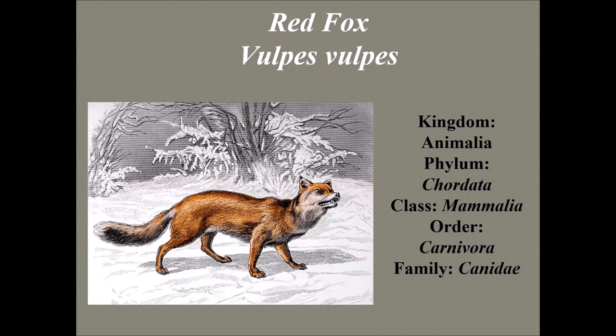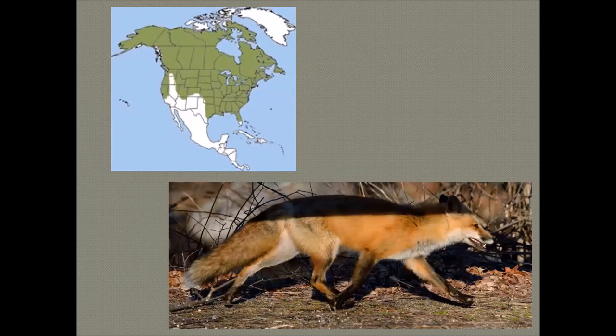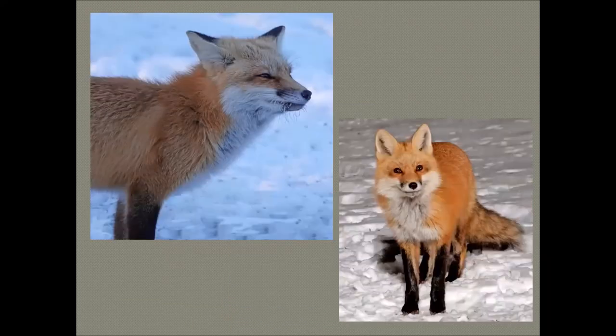The red fox's range covers the entire northern hemisphere — from the Arctic Circle to North Africa, to Central America, to the Asiatic steppes. It's even in Australia, where it's considered an invasive species. In Connecticut, the red fox is the most widespread. The red fox has a call that sounds like something out of a horror film — occasionally someone thinks somebody is being attacked and calls police.